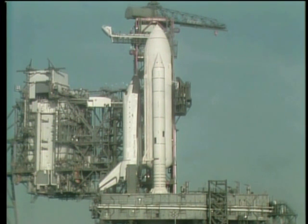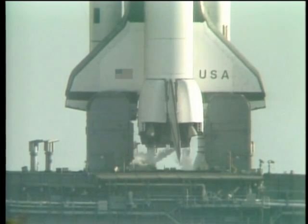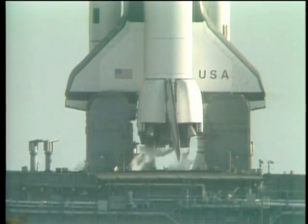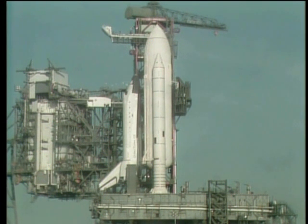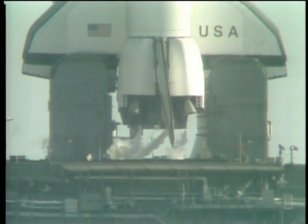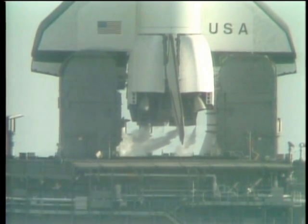T-4 minutes, 30 seconds and counting. Everything going very smoothly in this count. The APU start is complete at T-4 minutes, 10 seconds and counting. As preparation for main engine ignition, the main fuel valve heaters have been turned off. T-3 minutes, 57 seconds and counting. The final helium purge on the shuttle main engine has been started in preparation for engine start. The liquid oxygen replenish system has been turned off in preparation for pressurization of the tanks for the launch. The elevon, speed brake, and rudder are being moved through a pre-programmed pattern to assure they'll be ready for use in flight.